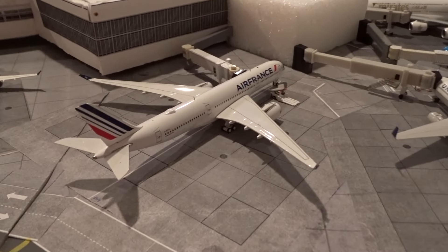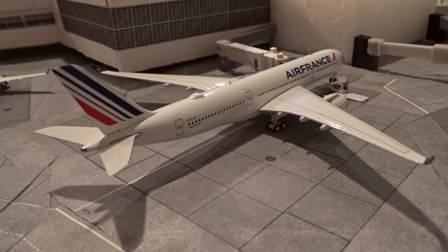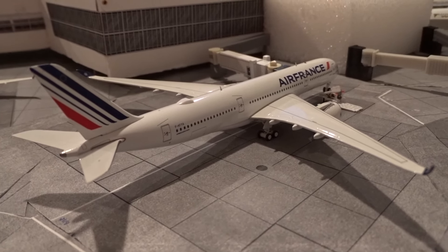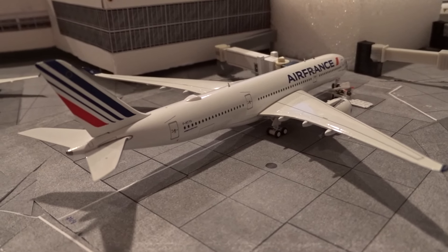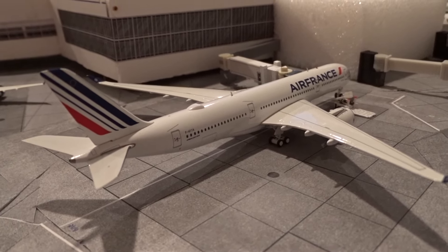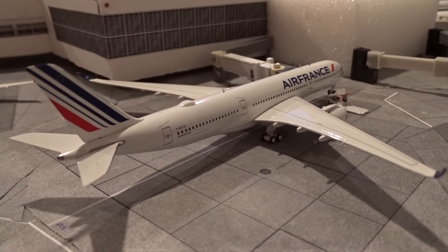At gate M14 we have the Air France A350. I'm glad they brought it back because the past couple months it was a 777 and it was really annoying since I don't have that model. This A350-900 is here from Paris Charles de Gaulle as flight 136, heading back out as flight 137 in about two or three hours. Air France is quite inconsistent with their aircraft — sometimes it'll be a 777, 787, or A350. I hope they keep the A350 here.